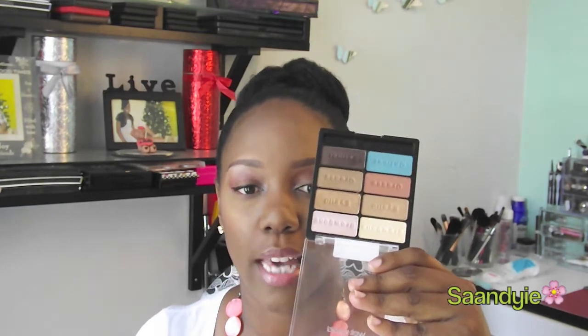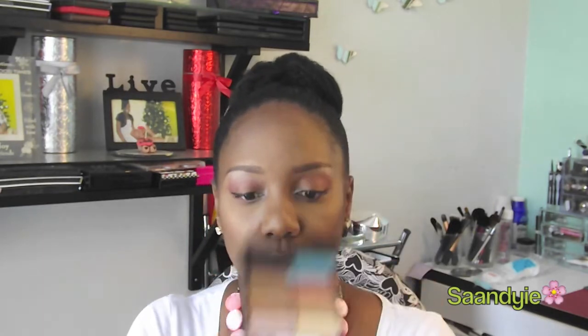This eyeshadow palette from Wet n Wild I have a tendency of reaching for these last couple of months. Especially the colors on this side over here — and these two right here are what I use to highlight my brow bone, or a combination of the two. This palette just sits on my desk and I reach for it. It's one of those everyday palettes — if I don't want to think about it, this is the one I go for.